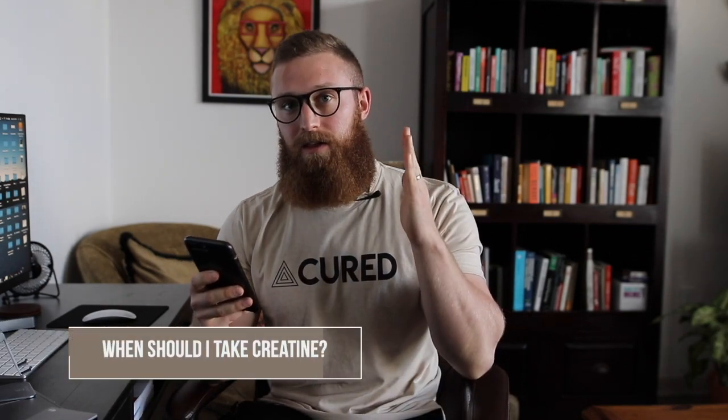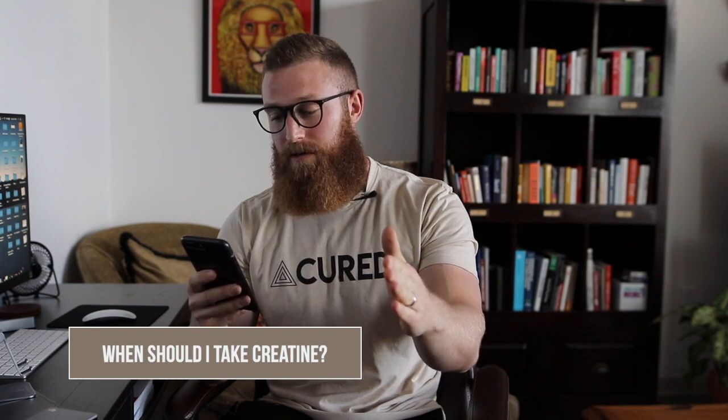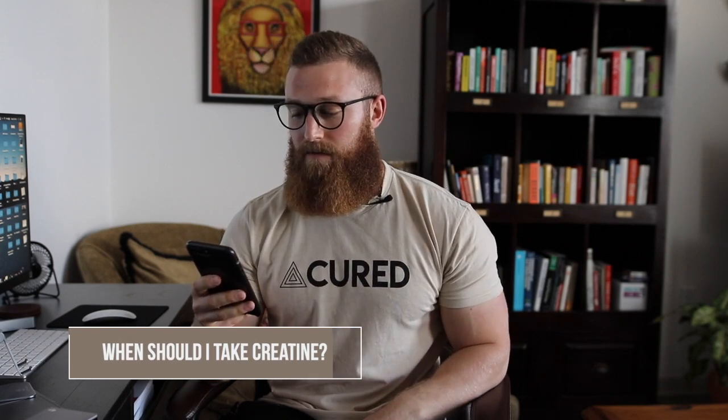Rapid fire Q&A, welcome back. If hypertrophy is the goal, supplementing with creatine pre or post-workout — if anything is the goal, I like to take creatine with carbs, so with a higher carb meal or with a higher protein feeding. This is going to be best for overall absorption, and typically this is going to happen post-workout. So my recommendation is to take creatine post-workout with that post-workout shake or with that post-workout meal.